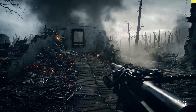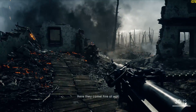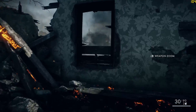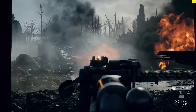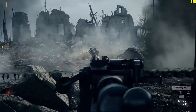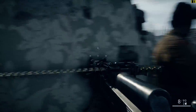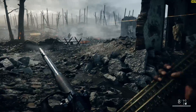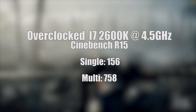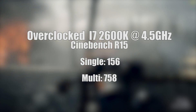Before we get into games, let's discuss the elephant in the room: overclocking. Although clocked at 3.4GHz stock, the 2600K has fantastic overclocking potential, and even a cheap Hyper 103 cooler kept it stable at 4.5GHz. This improved the Cinebench scores to 758 and 156 in the multi and single core tests respectively.